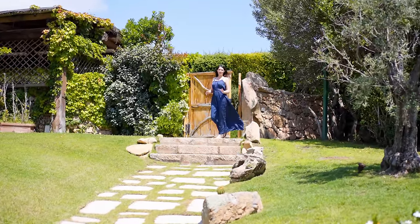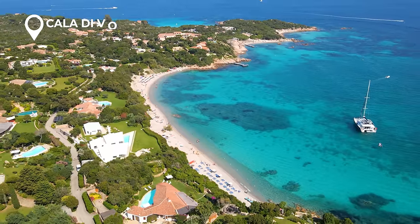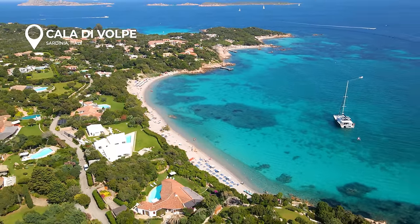Today we are in Sardegna, in Cala di Volpe, one of the most scenic gulfs of La Costa Esmeralda.